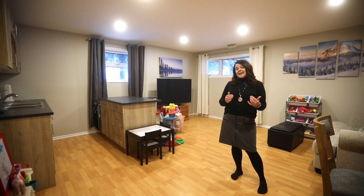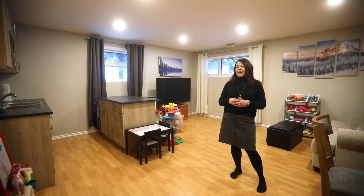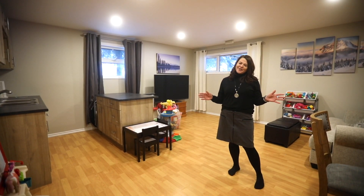So you know what, guys? Thanks for coming along. Thanks for taking the tour, but I can't wait to show you 10 Cedar Crescent in person. Have a good day.